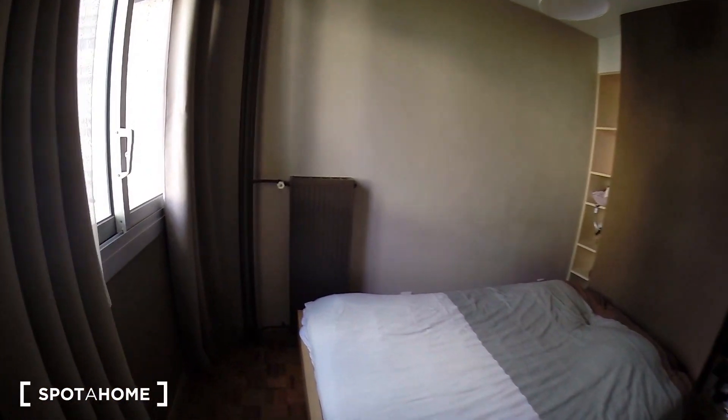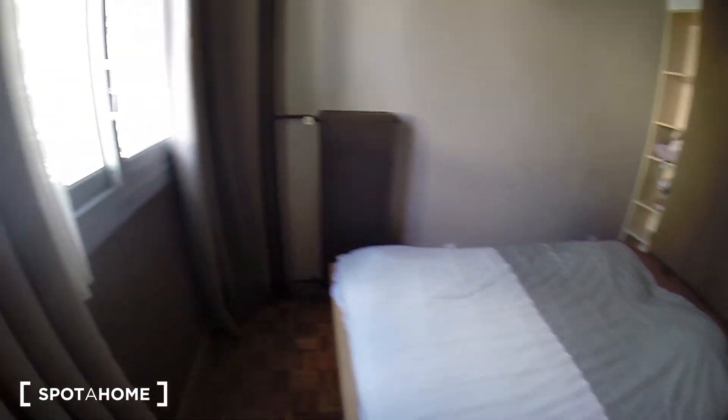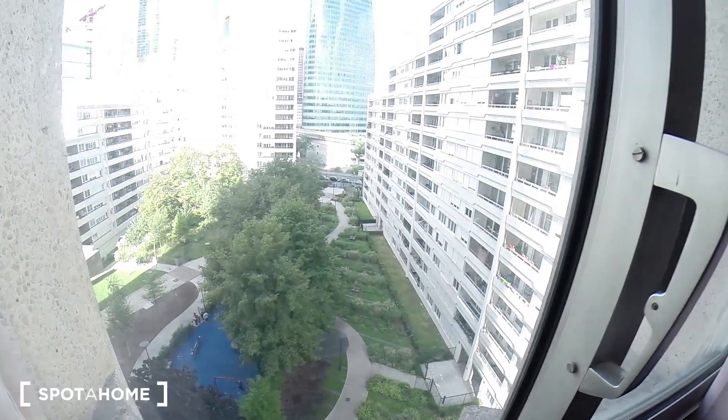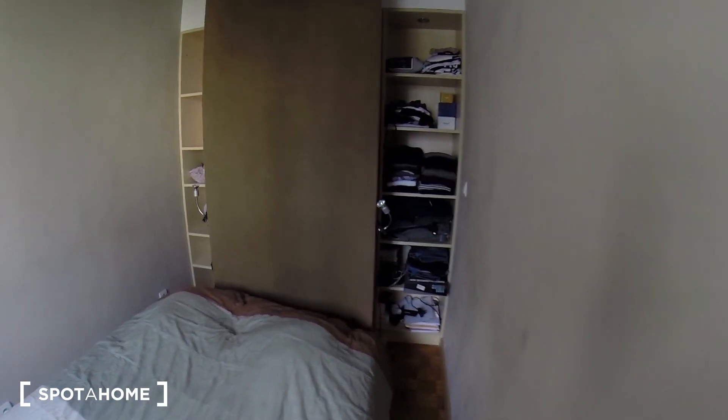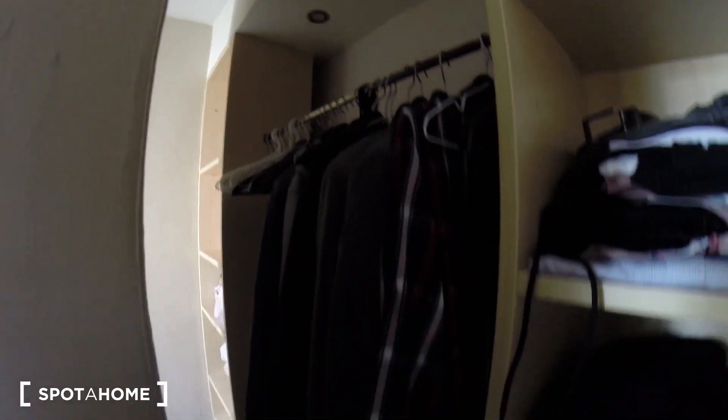Now let's have a look at the bedroom. You have a double bed here. As you can see, the same view. And you have some storage right here.